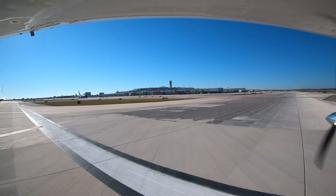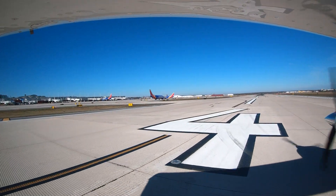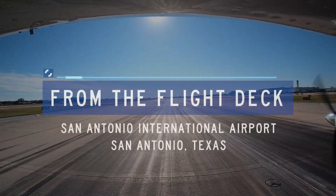Each airport in the national airspace system has unique and distinct characteristics which can sometimes lead pilots to use the wrong surface in taxi, takeoff, or landing operations. Let's take a look at some of these tricky areas from the flight deck.